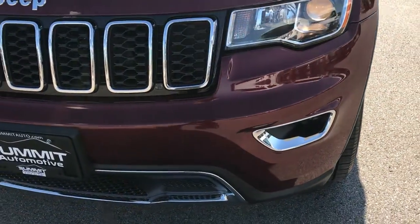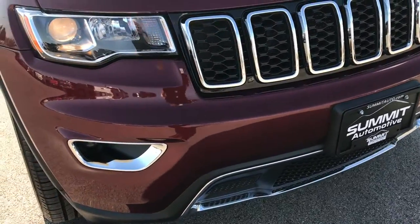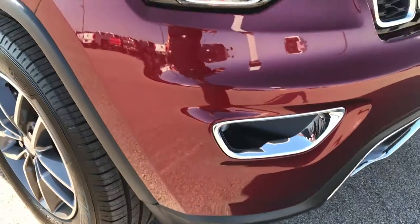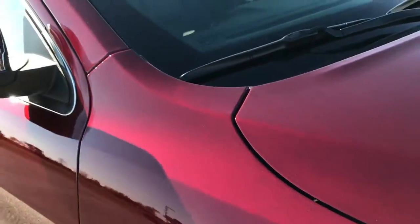I didn't see any dents, dings, scuffs or scrapes or cracks on the front bumper. It has the projector lamp headlamps and the projector lamp fog lamps. You can really see that metal flake in that paint right there. Red velvet is a really good looking color.